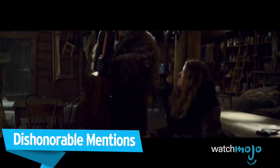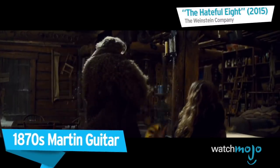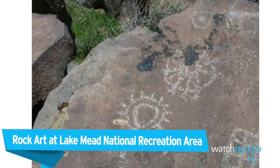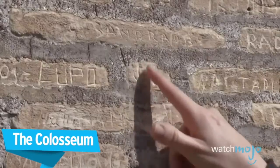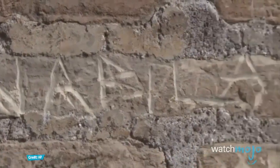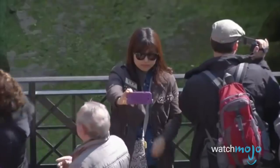Before we unveil our top pick, here are a few dishonourable mentions. Two young American women from California carved their initials and a full name into the Coliseum, then proceeded to cement the act in stone with a selfie of their handiwork.